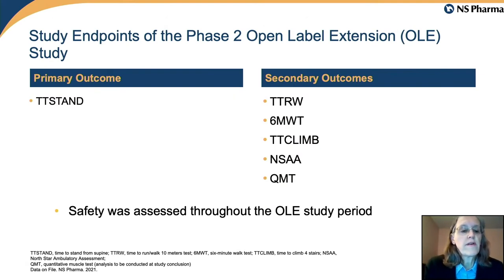The primary outcome for this extension study is a clinical outcome — the time to stand, which is the time required to stand from supine. The secondary outcomes were the other typical clinical outcomes used in Duchenne clinical studies, and safety was assessed throughout this open-label study.